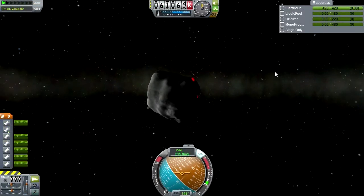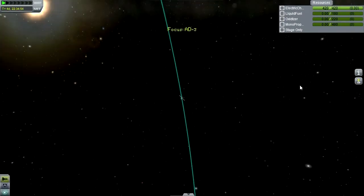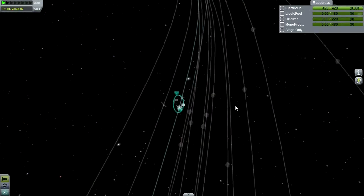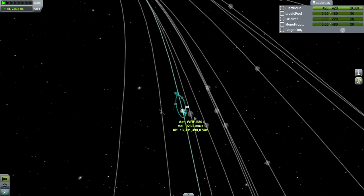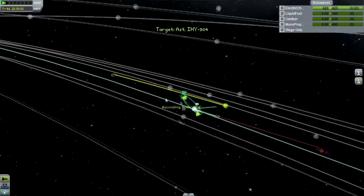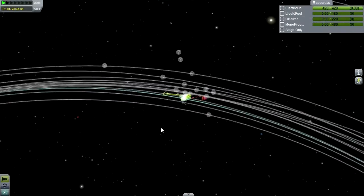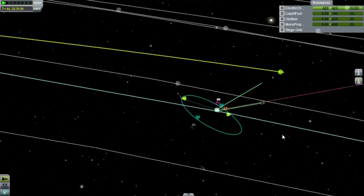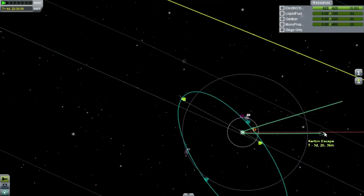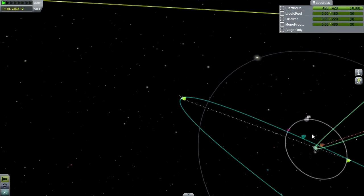I'm going to jump to our existing asteroid here in orbit and see whether we can figure out the trajectory of IHY-504. By the way, our new launcher, huge though it is, still does not have a mass greater than this asteroid. At least here we see that the Kerbin encounter isn't a Kerbin escape, and it does look like it's smashing into Kerbin. So this is one we will definitely have to tackle.